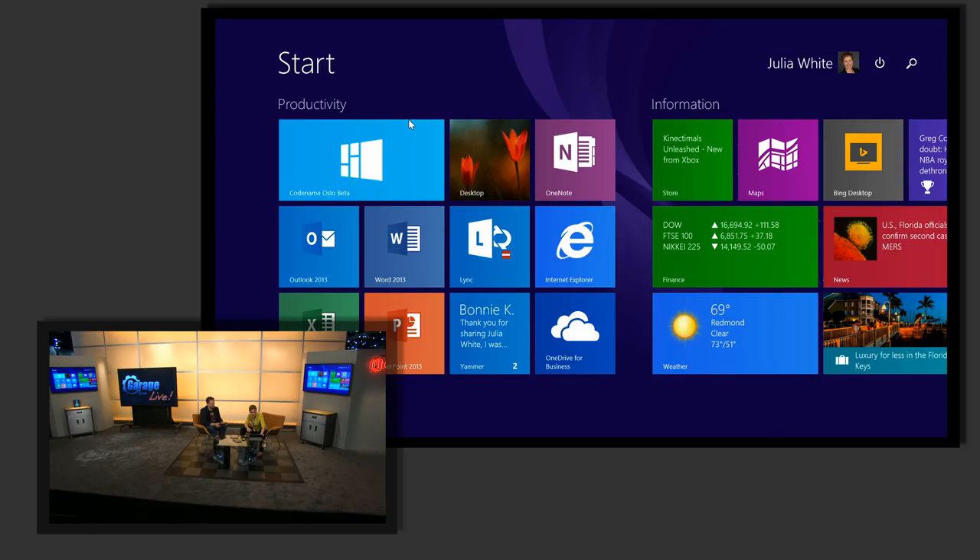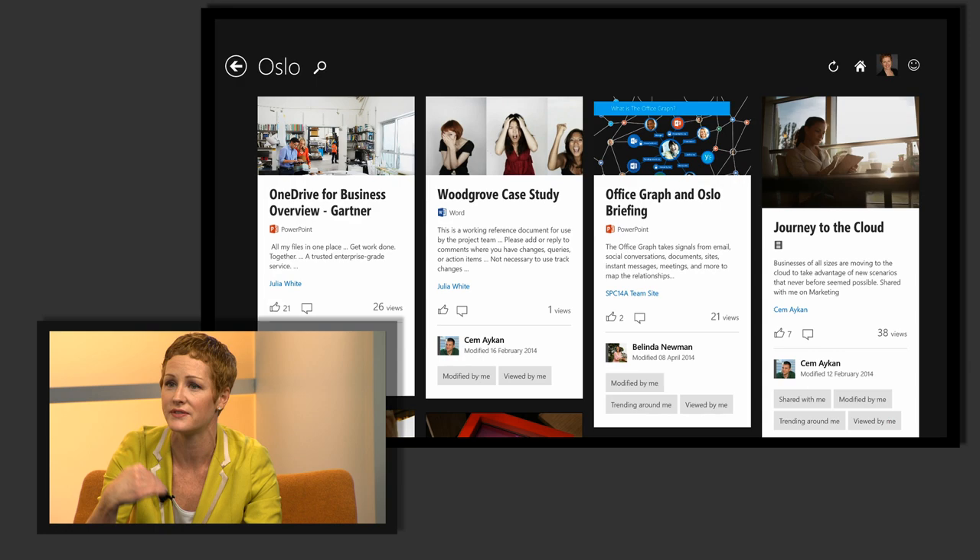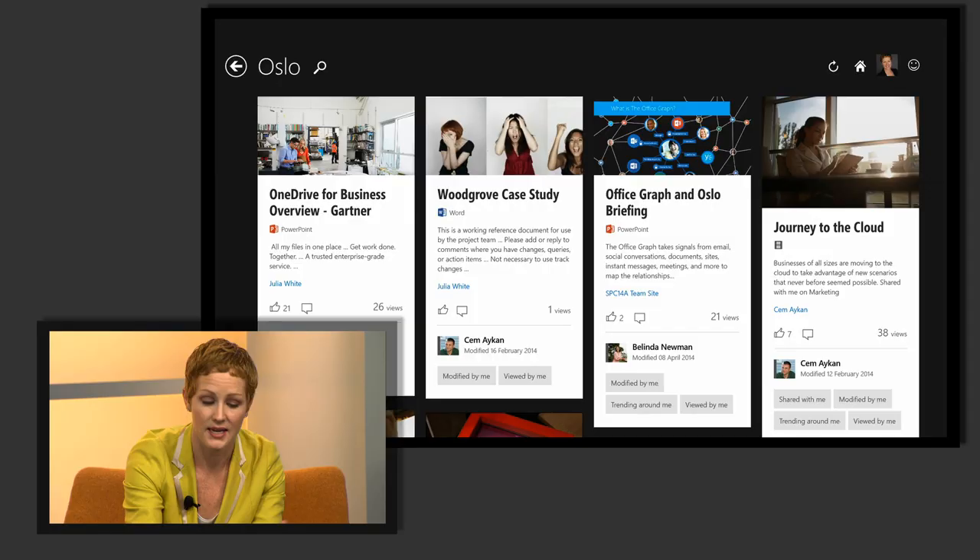Now let's talk about the future. We've been working hard on something called the Office Graph — basically a machine learning intelligence layer that's invisible but running underneath everything we're doing. I like to say it's kind of like Cortana's brain — the same fundamental model that lets Cortana learn about you and personalize to you. The Office Graph looks at all the content I'm working on, the emails I'm sending, the people I'm collaborating with, and what those people are also doing — getting smarter and learning, creating a personalized relevance-based model so information is surfaced to me.